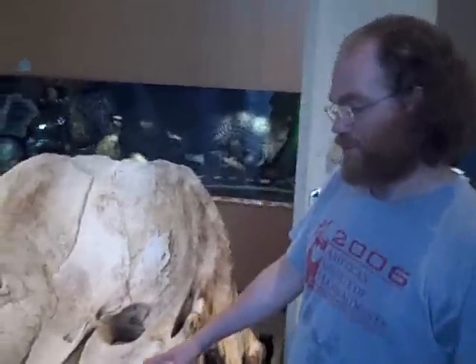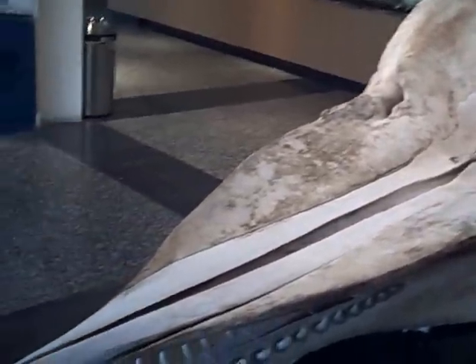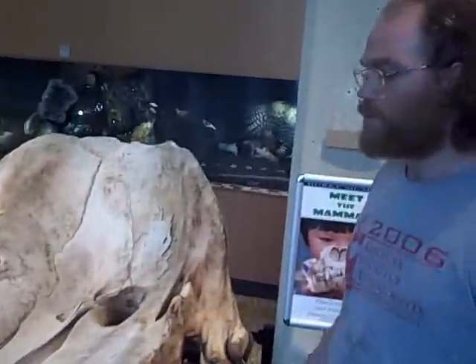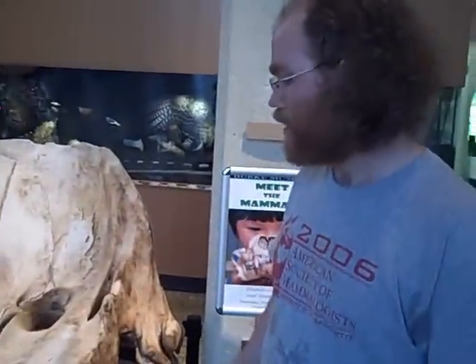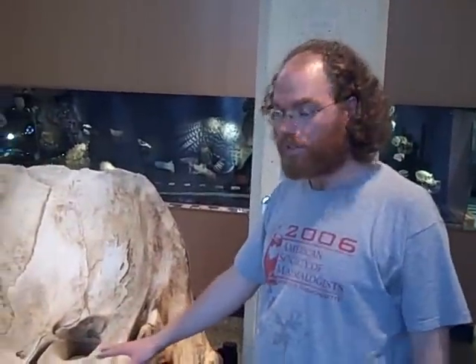This is a sperm whale skull. It's a female — about as big as females get. Males get a bit bigger than this one, about another 20% bigger. But this was part of a mass stranding on the Oregon coast in 1979, here in Florence, Oregon.